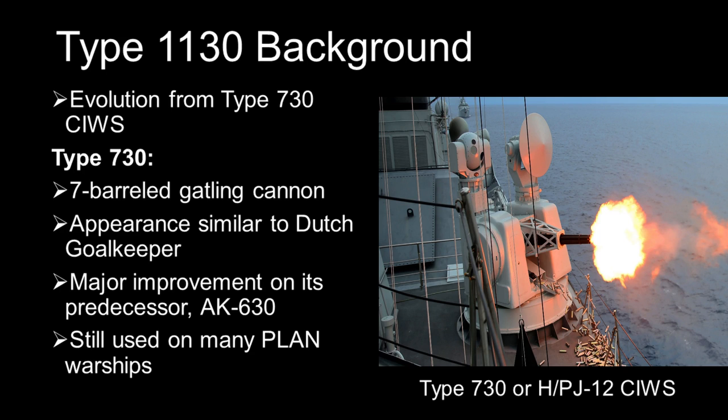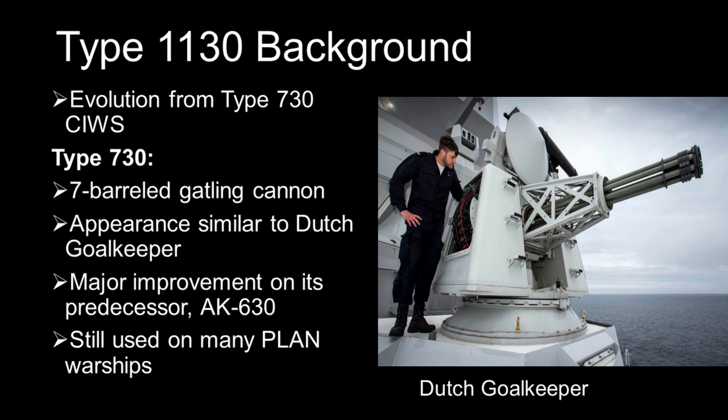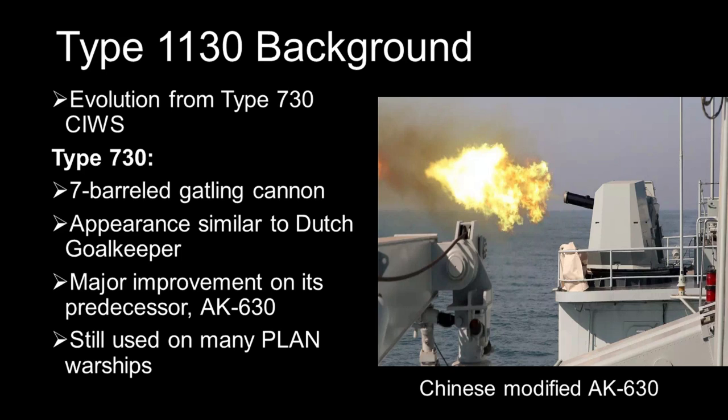The Type 1130 is an evolution of the second-generation Type 730 CWIS, which is a 7-barreled Gatling cannon. While externally similar to the Dutch Goalkeeper in terms of appearance, the Type 730 uses indigenously developed fire control radars and optical systems. It is an upgrade on the Russian AK-630, which was used on earlier Chinese warships.